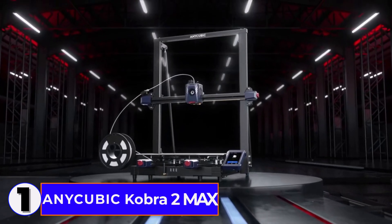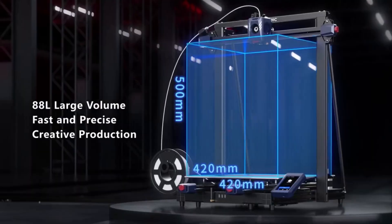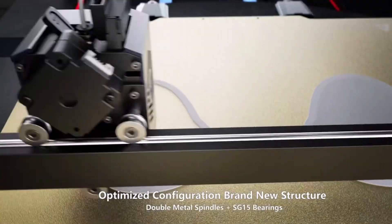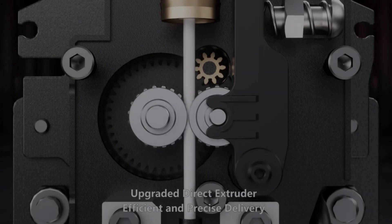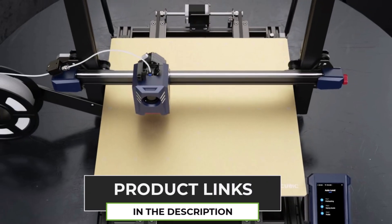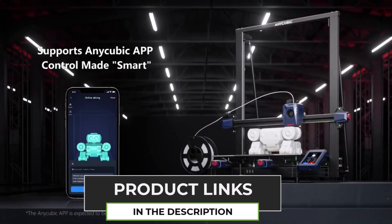Number 1: the Anycubic Cobra 2 Max. This 3D printer is a beast. With a huge 500x420x420mm print size, it's perfect for larger projects. The 500mm per second maximum print speed ensures fast results while still maintaining excellent quality. The auto-leveling feature is a game-changer, making setup super easy, especially for beginners.